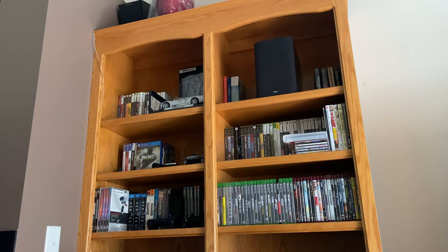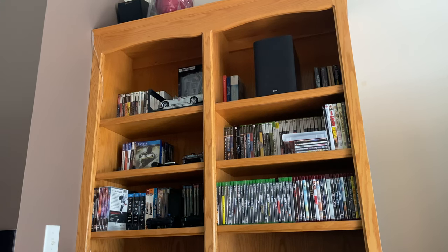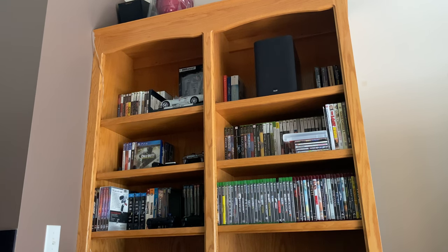Welcome back everybody to another video. The topic is: can you get away with using your regular bookshelf as your high channels for Dolby Atmos? I'm going to give you guys my sound experience with Dolby Atmos enabled speakers versus using a regular bookshelf or even a satellite speaker for your high channels.